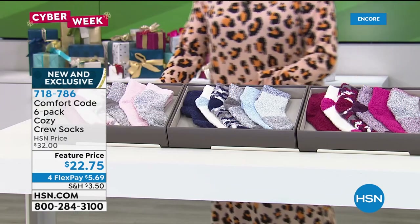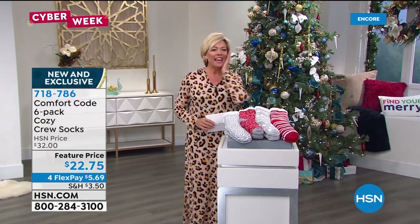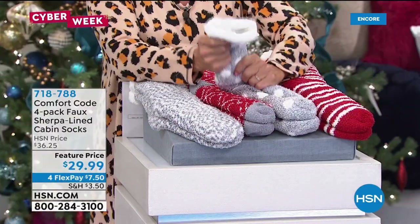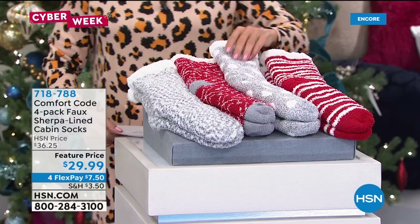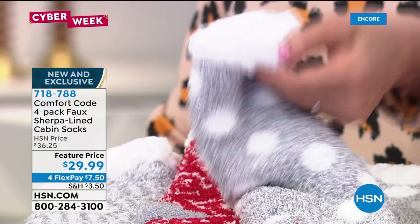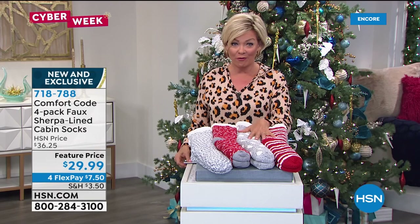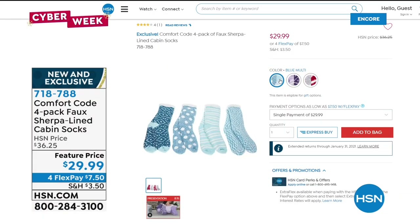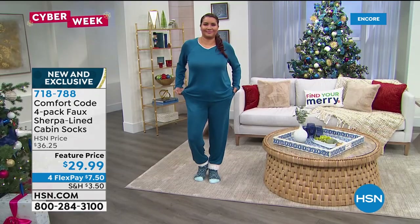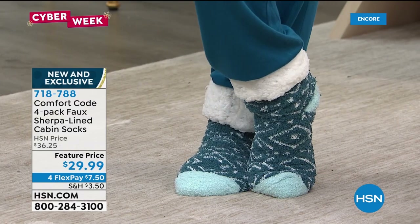Speaking of socks, one of the most famous things that Comfort Code by Cuddle Duds does are the cabin socks. And these are amazing — the most plush, the thickest yet lightweight. This is a four-pack of these. Look at that faux Sherpa-lined sock slash slipper. We have these in several colors: the red multi, the blue multi, and purple multi. You get all four pairs for only $29.99, on four flex today. You get an Aztec geo, a dot, a stripe, and a space dye in this super soft knit. They also come with 'to and from' gift tags.